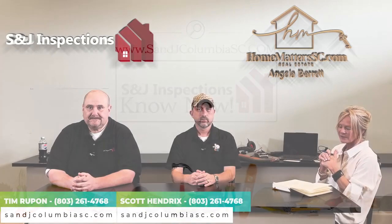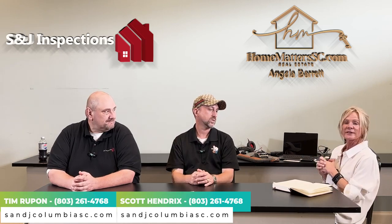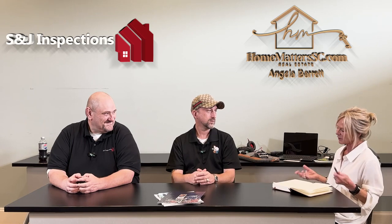Hey guys, I have Tim Rubin and Scott Hendricks with me today from S&J Inspections, to give you a few tips and advice and case scenarios that we've seen through real estate and home inspections. Let's talk about crawl spaces and attics, because that is always at least a little something on an inspection report.